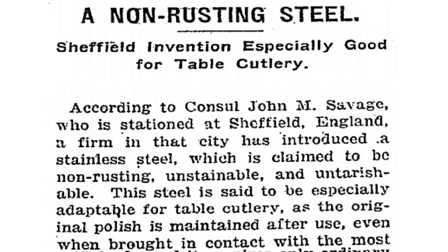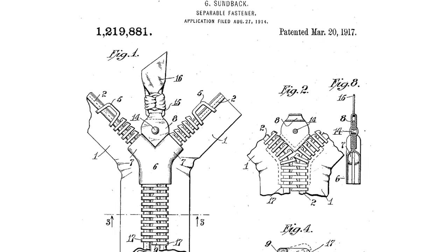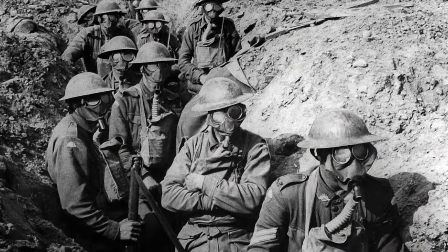World War One left us with many developments and many more shadows. Blood banks, stainless steel, even zips were all invented to solve problems faced during the conflict. The other side of the coin brought machine guns, tanks, and chemical weapons — new and terrifying methods for killing en masse. Examples of chemical warfare date back before World War One, but it's when chemical weapons really took off. Since then, more than 700,000 tons have been produced, including the horrific nerve agent VX.